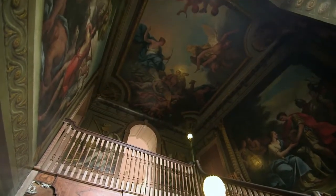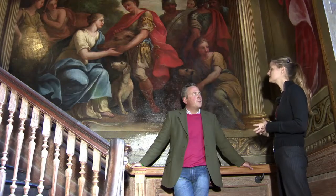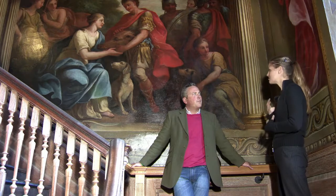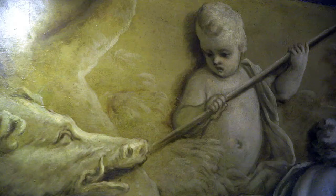They are nationally significant because they are a personal work towards the end of Thornhill's life. And Thornhill was an incredibly important artist. These paintings are important because he is the artist.